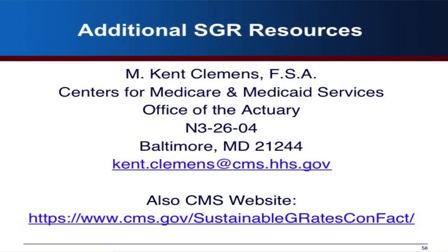I'll give you the contact information for Kent Clemons, who is really the expert on this — he's the actuary at CMS who has to calculate SGR every year. He's very helpful for understanding how it works in detail. If you see something in the data and your boss thinks the economy is helping with SGR, you may want to check with Kent, because it might not really be what's going on.